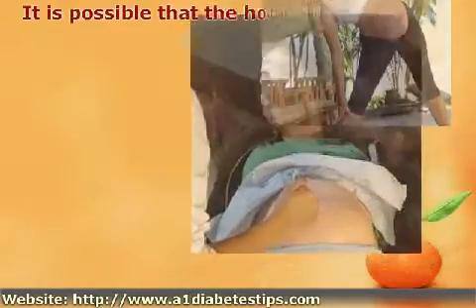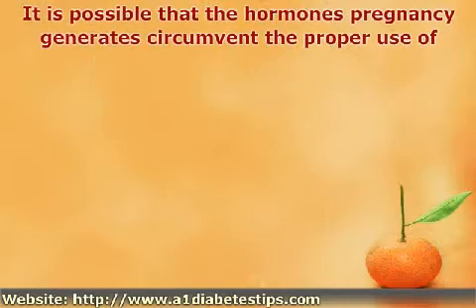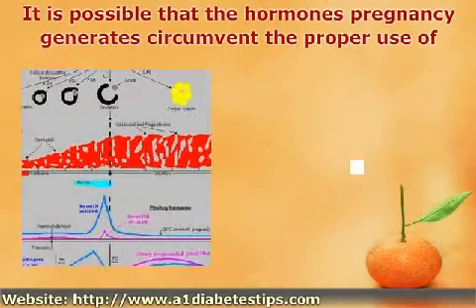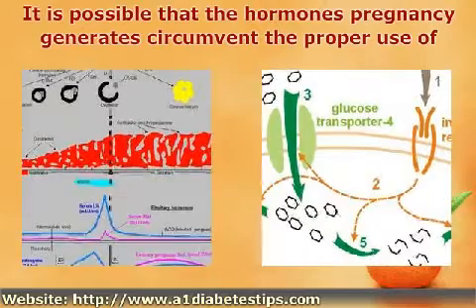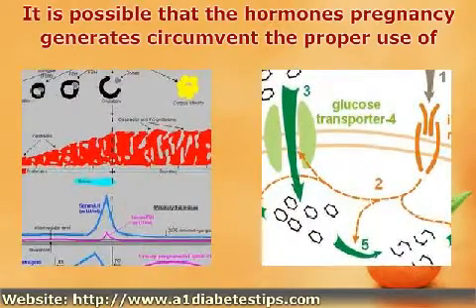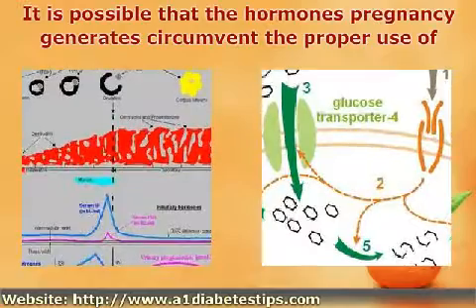It is possible that the hormones pregnancy generates circumvent the proper use of insulin during the pregnancy. Without the proper amount of insulin, the blood sugar cannot be processed. Hence, a build-up of blood sugar occurs along with the development of gestational diabetes.